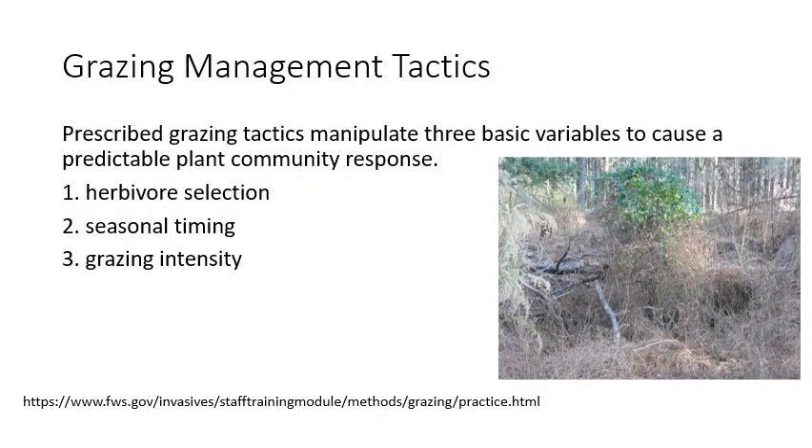Because of that interaction we probably had that savanna structure, and we most likely have some management issues because of the lack of that interaction. All that to say, we can use grazing or herbivory to affect plant community structure in desirable ways to promote wildlife habitat. The three primary things we are manipulating are: the selectivity of the herbivore — what is it eating — which you can change by changing the context or the species used; the timing of herbivory; and then the intensity of it.